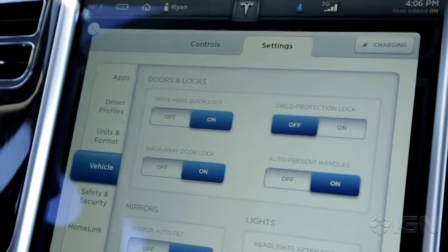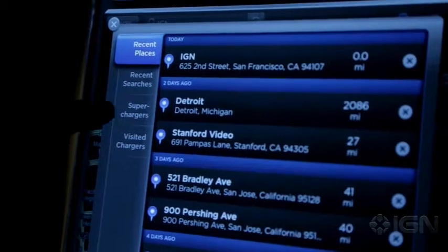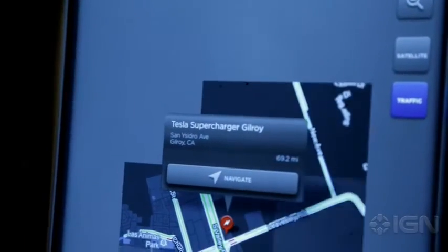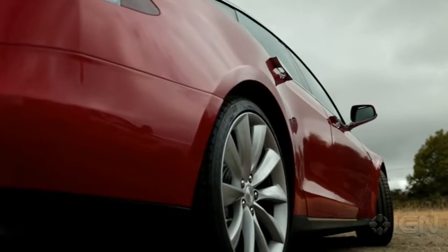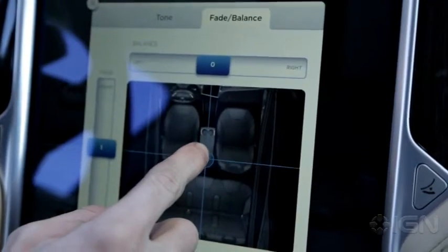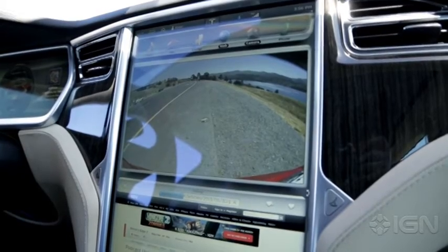Tesla has long been the king of range, and it continues its dominance in the face of the Taycan with its base model delivering 405 miles of range. Moving into the Plaid model trims this range to 396 miles. If you opt for the 21-inch wheels on the Plaid model, the range drops to just 348 miles. Tesla measures charging by miles of range per hour charged: 120V household outlet — 2 to 3 miles per hour; 240V power outlet — 30 miles per hour; Tesla Wall Connector — 44 miles per hour; Tesla Supercharger — 200 miles in 15 minutes. On average, a new Tesla Model S will cost $550 to $650 per year to charge.